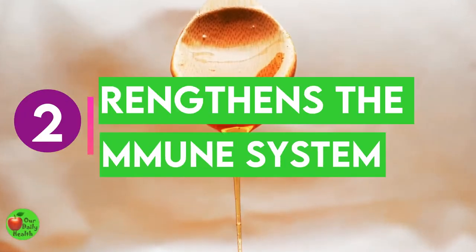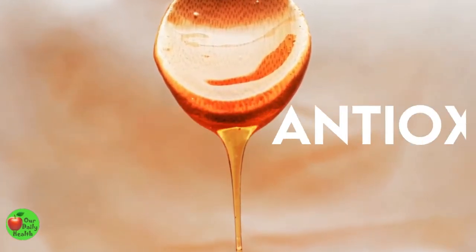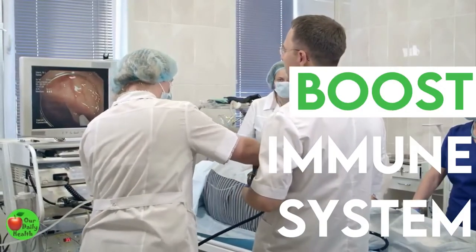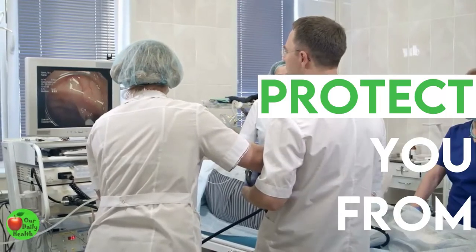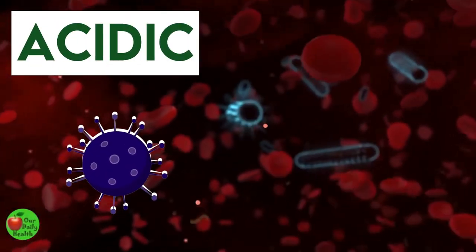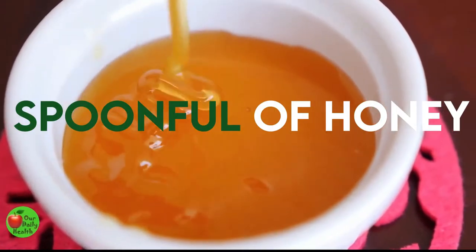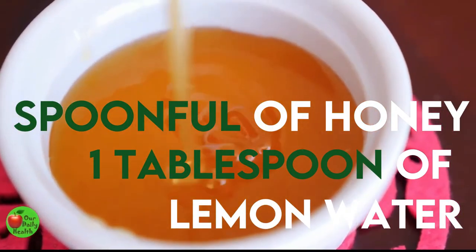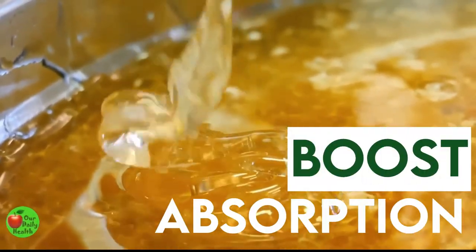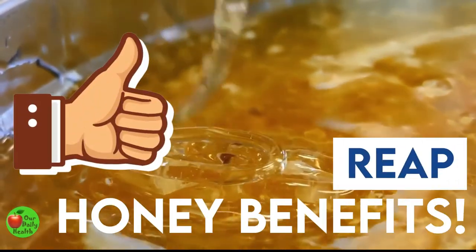Benefit 2: Honey Strengthens the Immune System. Honey is packed with many phytonutrients that exert antioxidant, antibacterial, and antifungal effects on the body. These benefits can boost your immune system and even protect you from the risk of cancer, heart diseases, and many other chronic diseases. Honey is slightly acidic, which makes it effective against the growth of bacteria. You can combine a spoonful of honey and one tablespoon of lemon water in lukewarm water and drink it on an empty stomach every day before breakfast. Drinking it on an empty stomach may boost absorption and stimulate your digestive system for the rest of the day.